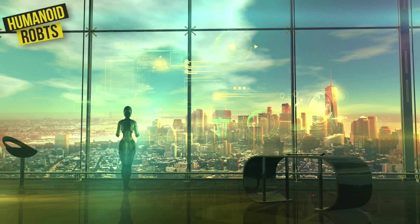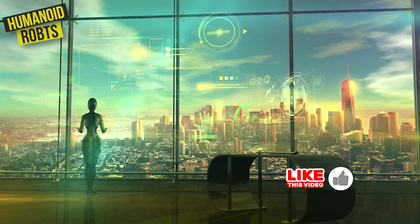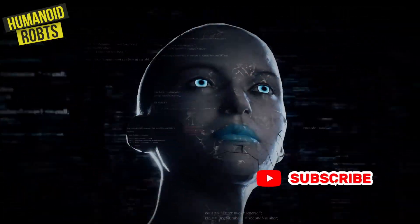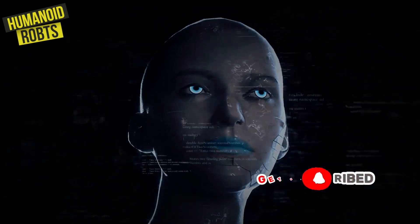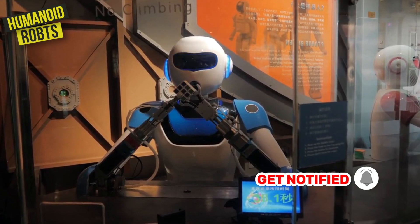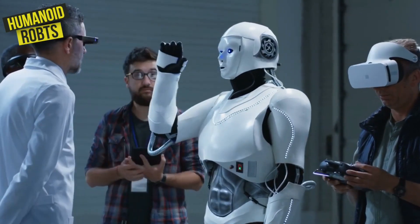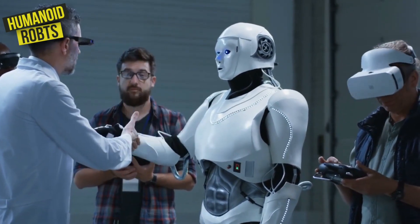Humanoid robots are a fascinating and exciting advancement in robotics technology. These robots are designed to resemble humans in both form and movement, and they're capable of performing tasks that previously required human dexterity and intelligence. Let's take a look at some of the top humanoid robots that will blow your mind.